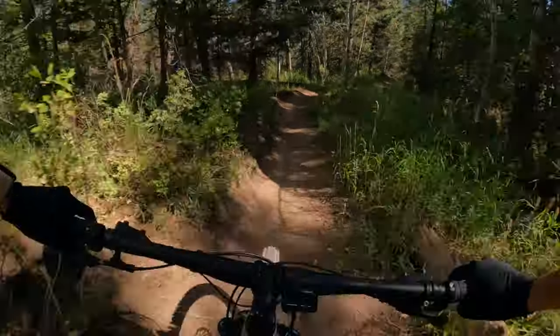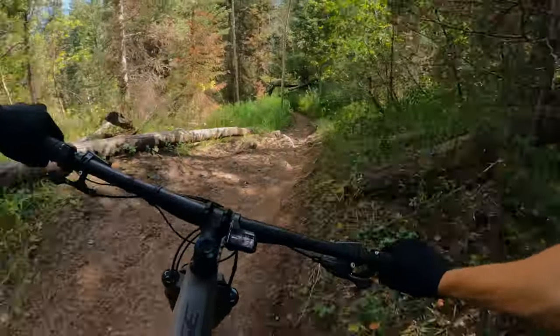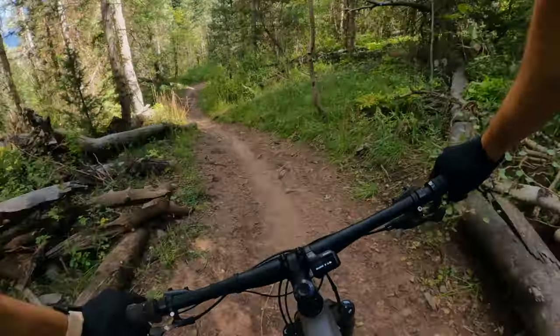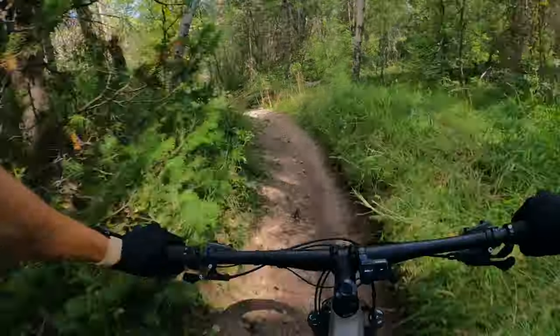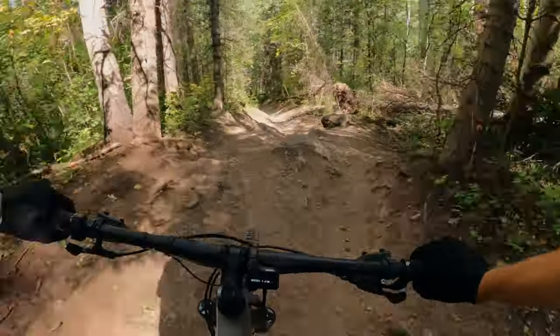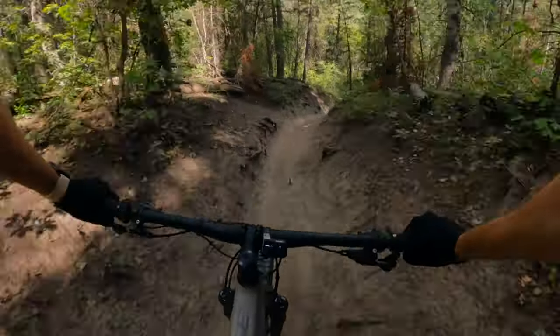As great a value as the Reign is, the Rise is so close in value. Pretty much every piece of componentry on that bike belongs there. A couple of things we'd maybe change — a four-piston brake instead of two-piston could give better stopping power, though the two-piston brakes didn't throw me off dramatically. For only $200 more than the Reign, you're getting ballpark the same value.